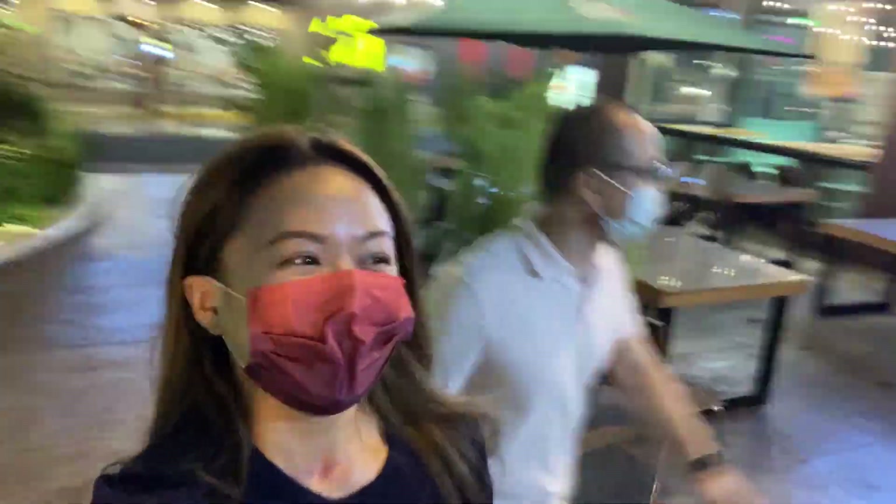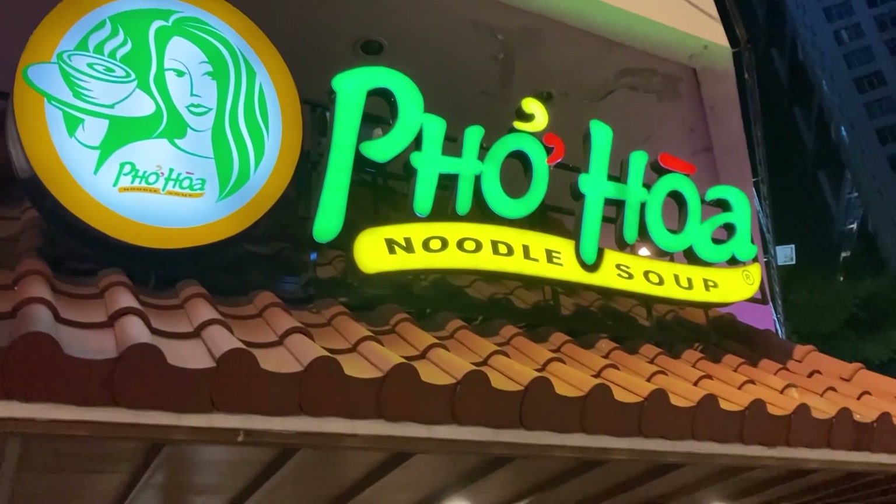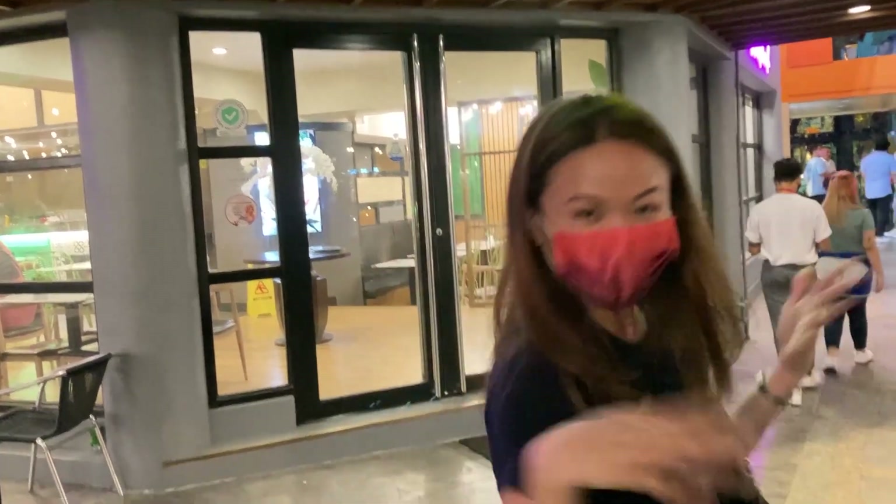Hey guys, we are here in Manila now. The flight was delayed — what's new? It's 10 o'clock and we're hungry. We were rushing because I thought a restaurant nearby was closing at 10 p.m., but this one is open until 12 midnight — perfect. Let's go!